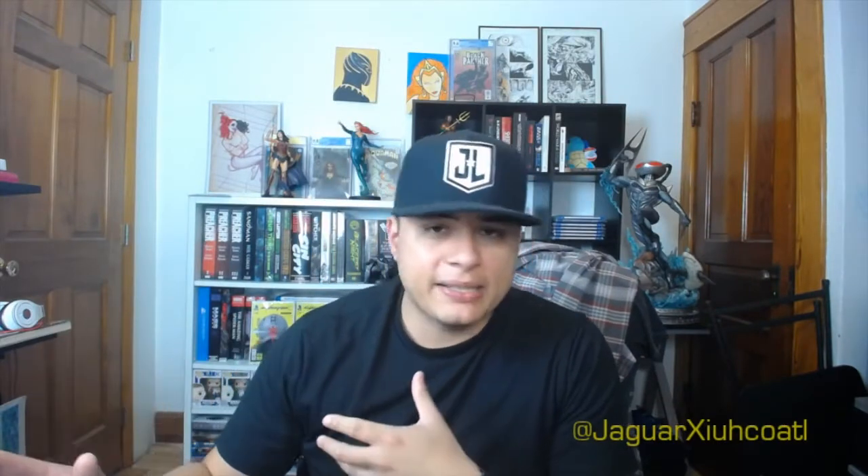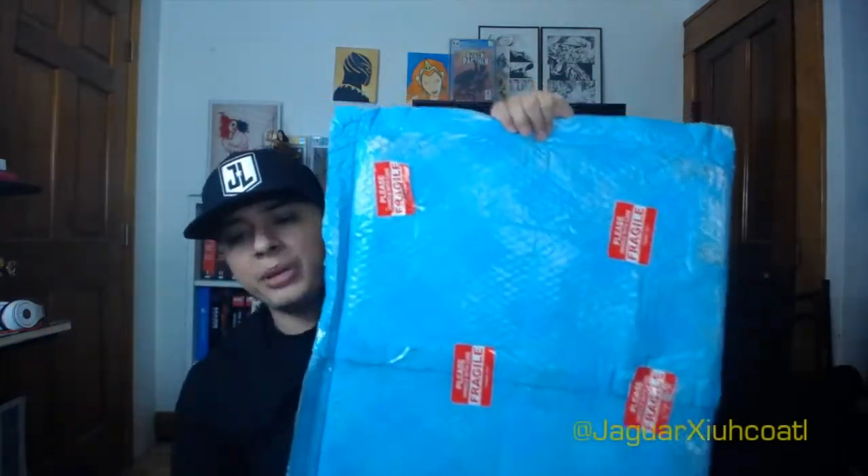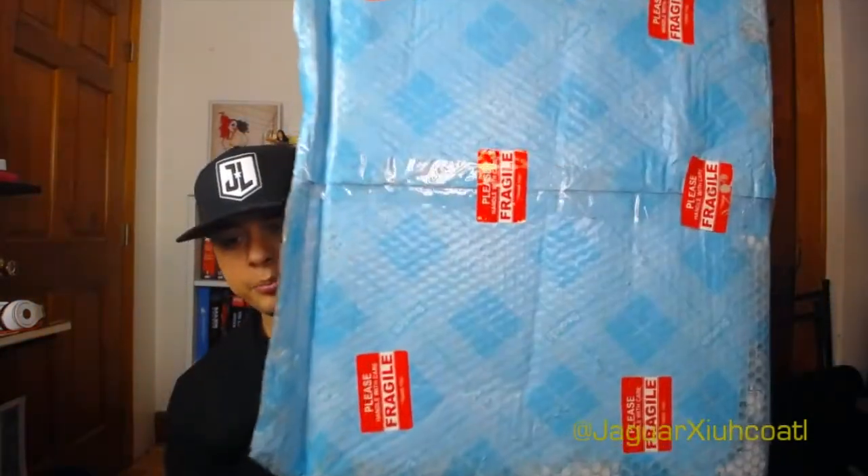Y'all know what time it is — it's time for another Jaguar show, another unboxing. We're gonna be doing some original art, some fantastic stuff. This is something I've been really excited for. Let's do this. Here's the package, man — this is the big one.